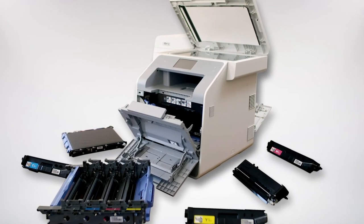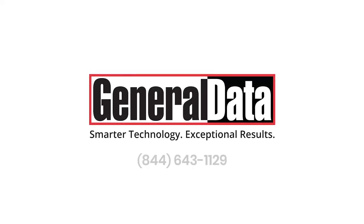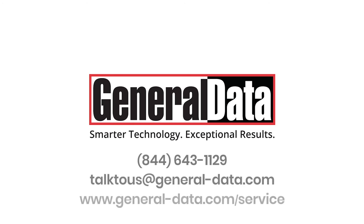We'll keep your equipment moving, so your business will do the same. Let's talk about service. Call General Data today, drop us an email, or visit us online to learn more. General Data — no hassle repair that keeps your business running.